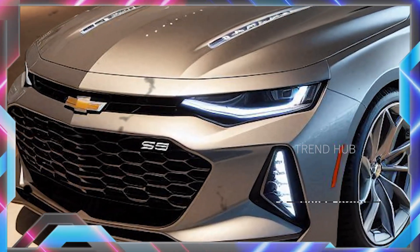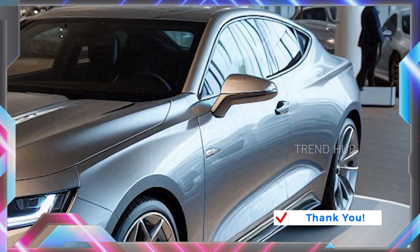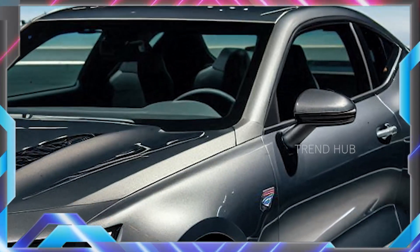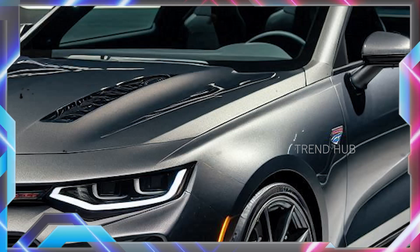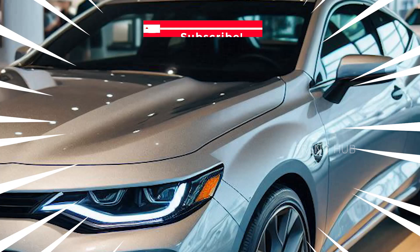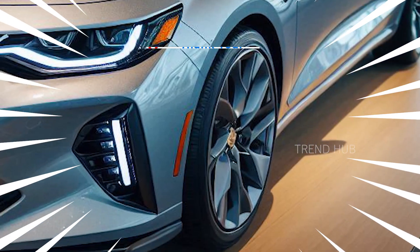On the inside, the Nova SS is expected to boast a glamorous and high-tech interior, including premium leather material, a digital cluster display, and a large infotainment screen. Other features likely to be added include a Bose Bluetooth audio system and wireless charging.